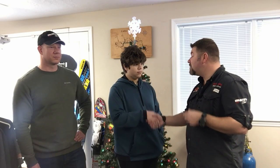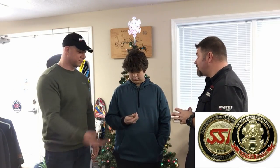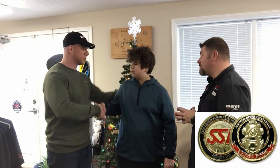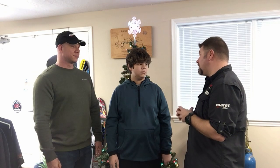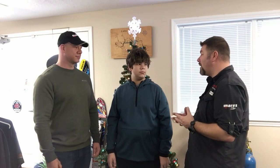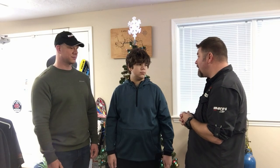Michael, I want to be the first to officially congratulate you on reaching your master scuba diver certification. Your dad also has something for you — this is a master scuba diver challenge coin, something that all master scuba divers carry with them. Congratulations — keep that coin with you, it is a great achievement. As your instructor, I'm definitely proud to congratulate you on becoming a master scuba diver.